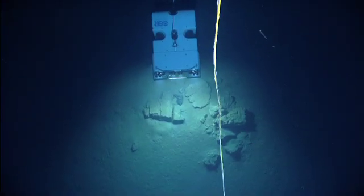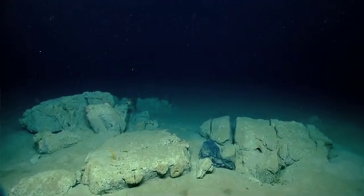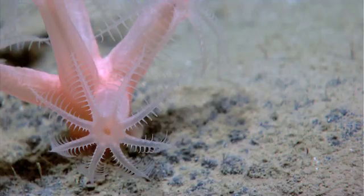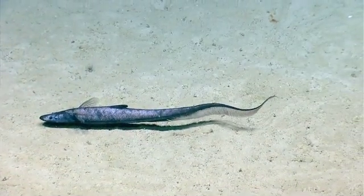The telepresence component here is definitely a unique experience. Scientists back on shore are listening in and communicating with us in real time as the ROV is exploring the bottom of the seafloor. It also allows the public and viewers to see in real time what we're observing and to explore the dive with us.